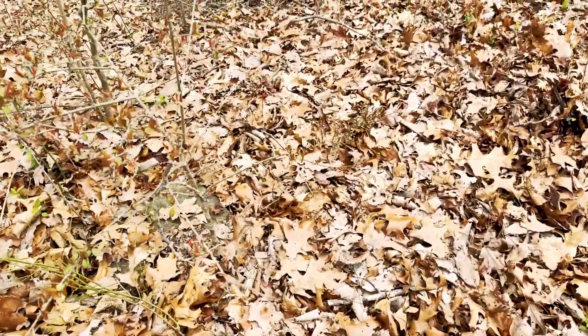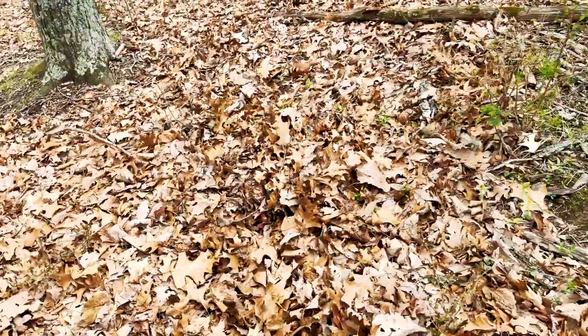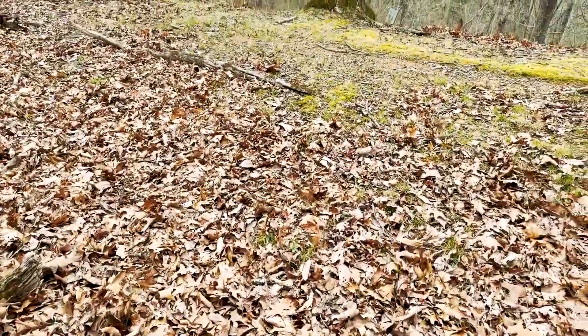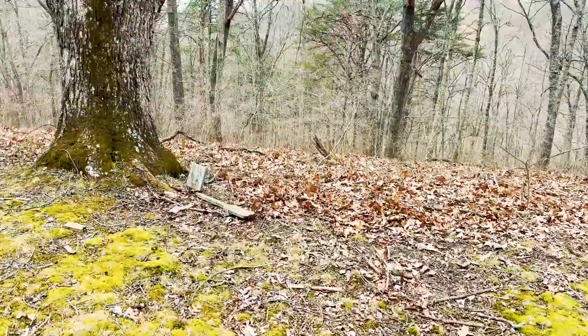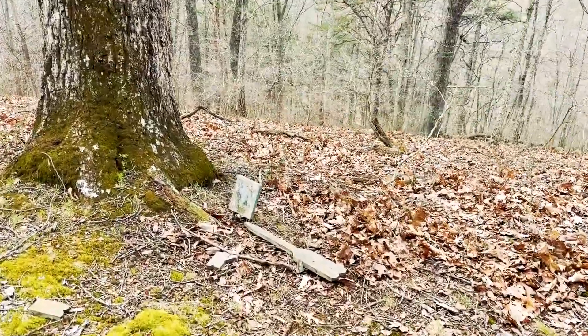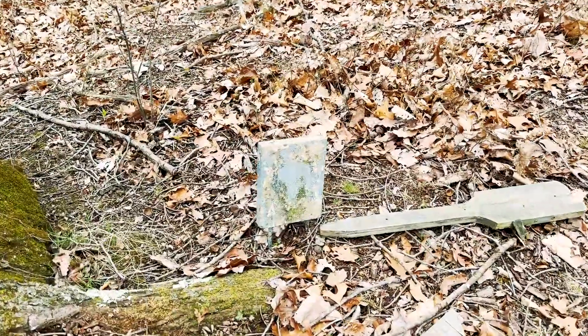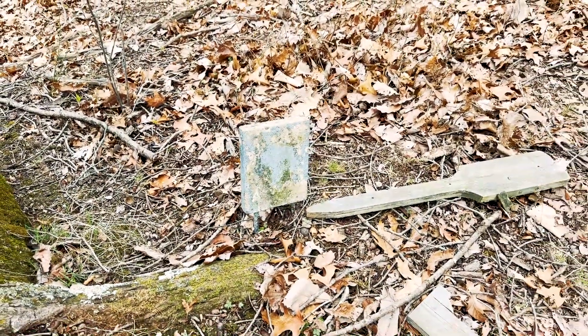Over here we have a field stone right next to it. We'll go back up to this ridge line, and here we have a more recent burial.